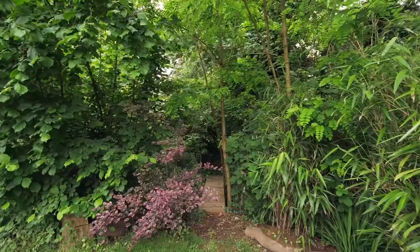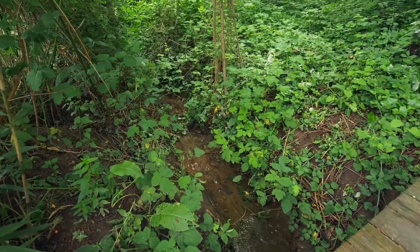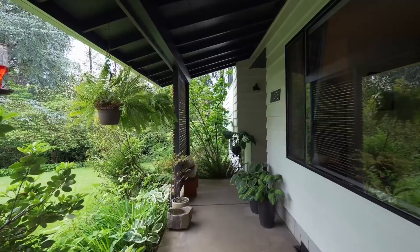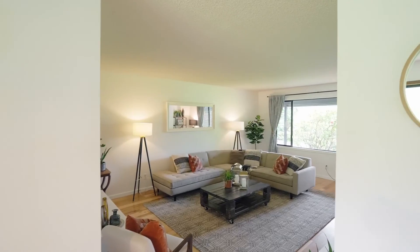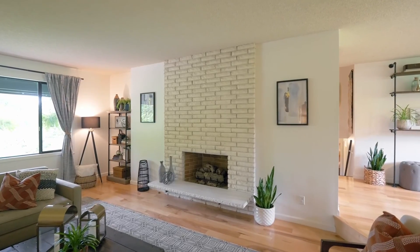The seasonal stream meanders under wooden bridges and hidden trails around the perimeter of this oasis, just minutes from Portland. The mid-century modern split level has been meticulously updated with hardwood floors throughout, bathed in natural sunlight. The formal living area greets guests with the tranquil quiet that such a generous property affords.